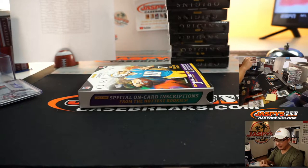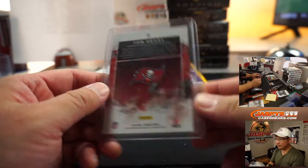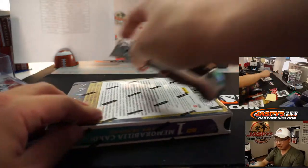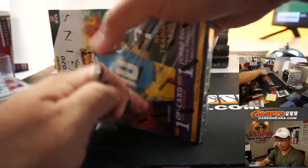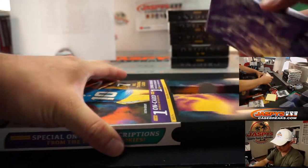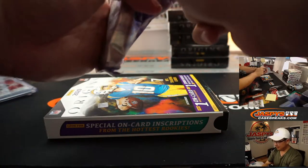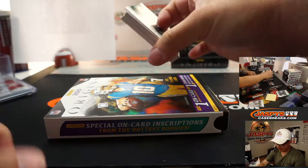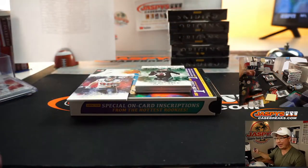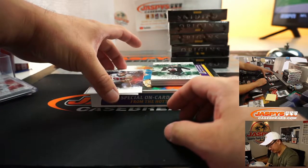I always liked that Origins design — the watercolor look in the background. Best chance for a big hit? Probably one of those repack breaks: Hit Parade, Gold Rush, or Fantasy Sports. But really all the breaks have a chance at a big hit. Visit jaspyscasebreaks.com — we've got late-night action happening too. Even if a break seems far away, we're going to be breaking late into the early hours of the morning.